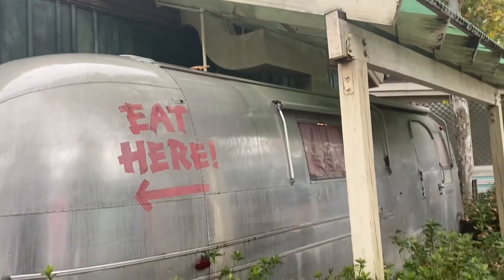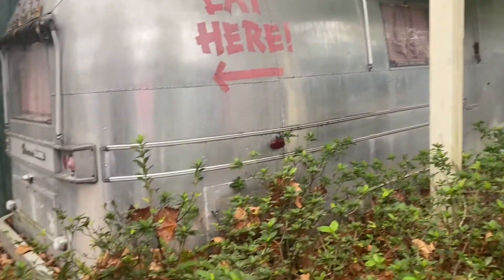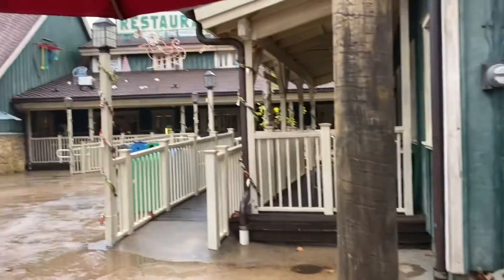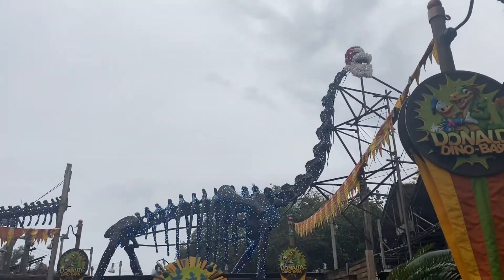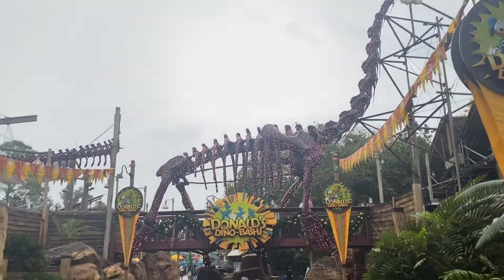Here we have a little glimpse of DinoLand USA, where you can explore and have fun learning all about dinosaurs. Dino fans big and small will definitely want to check this place out.